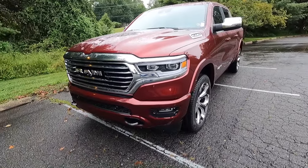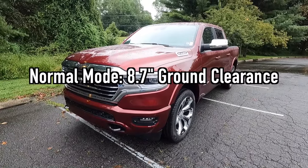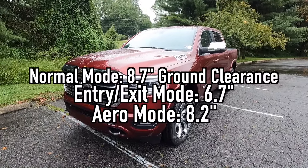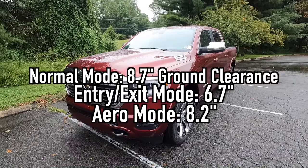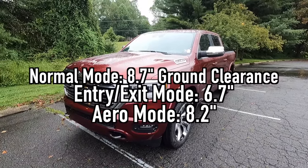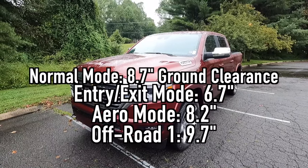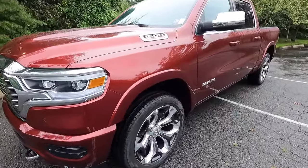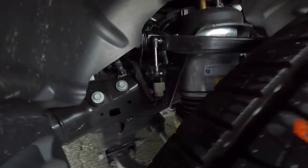This vehicle has been optioned with the $1,995 four-corner air suspension setup. In normal mode, ground clearance is 8.7 inches. Entry/exit mode lowers it two inches, and aero mode lowers it half an inch from normal. Off-road mode one raises it one inch to 9.7 inches, and off-road mode two raises it two inches to 10.7 inches of ground clearance. Working down the side, you get body color wheel arch moldings, and that is what your air suspension setup looks like down in there.